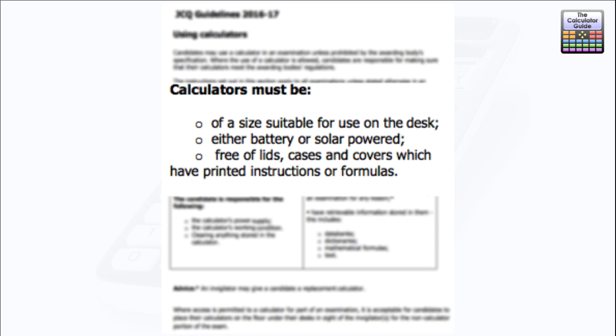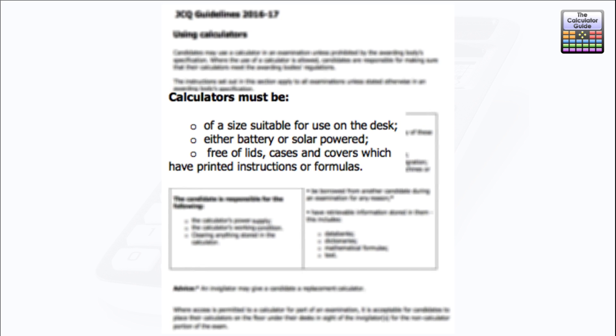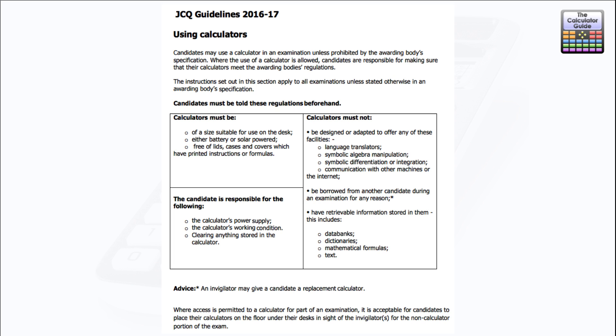Either battery or solar powered — that's true. You can check out my video on the difference between the 570EX and the 991EX; one's battery, one's solar powered. Free of lids, cases or covers — you may have been told by invigilators that you have to have your calculator lid removed. That's standard procedure because often instructions, formulas, or tips are printed on a sticker inside the lid, so it's quite usual not to be allowed the lid.